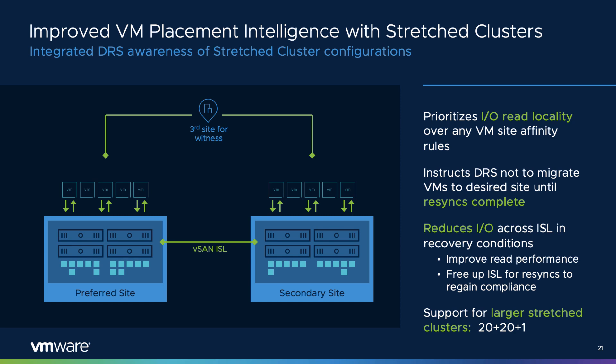Stretch cluster configuration must account for not only a variety of failure scenarios, but recovery conditions. vSAN 7 Update 2 introduces integration with data placement and DRS, so that after a recovered failure condition, DRS will keep the VM state at the same site until data is fully resynchronized, ensuring that read operations do not traverse the inter-site link. Once data is fully resynchronized, DRS will move the VM state to the desired site in accordance with DRS rules. This can dramatically reduce unnecessary read operations across the ISL. vSAN 7 U2 also increases the maximum host count from 31 to 40.